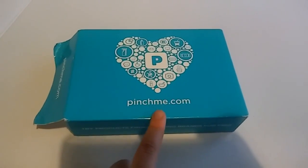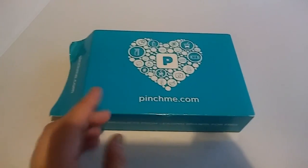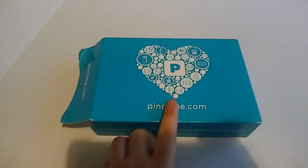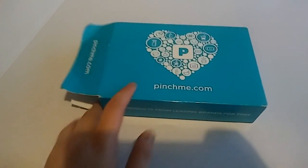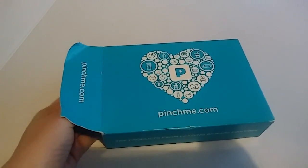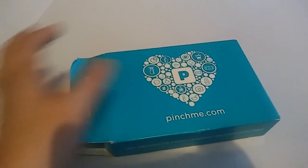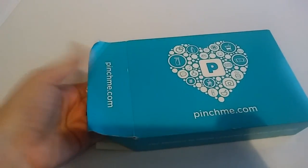Pinchmate.com is a free service. I think it's like the 20th of every month — you can pick samples you want for them to send you. I keep forgetting that I pick some. It takes a couple weeks to get them, but I'll show you this week's box.